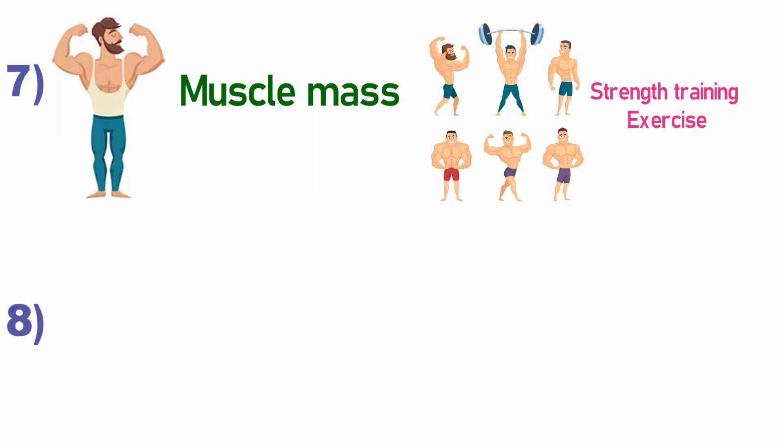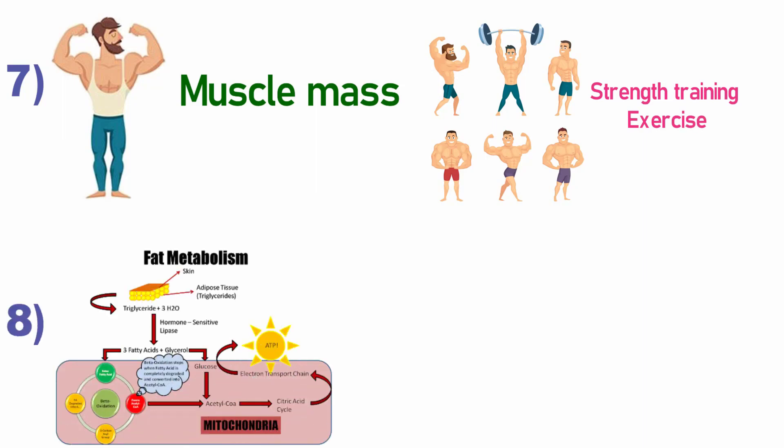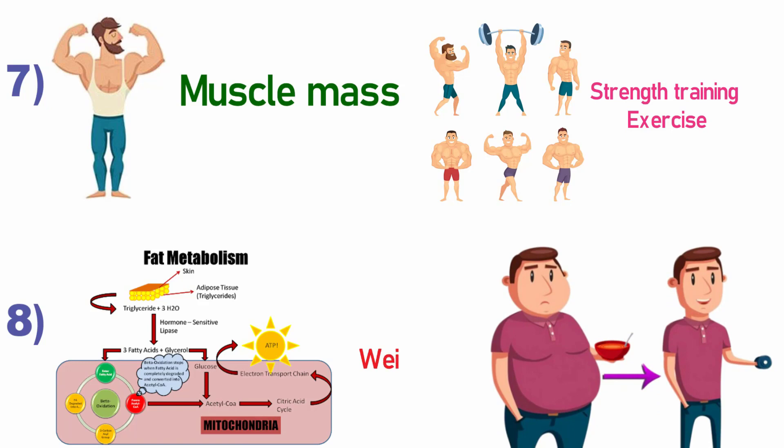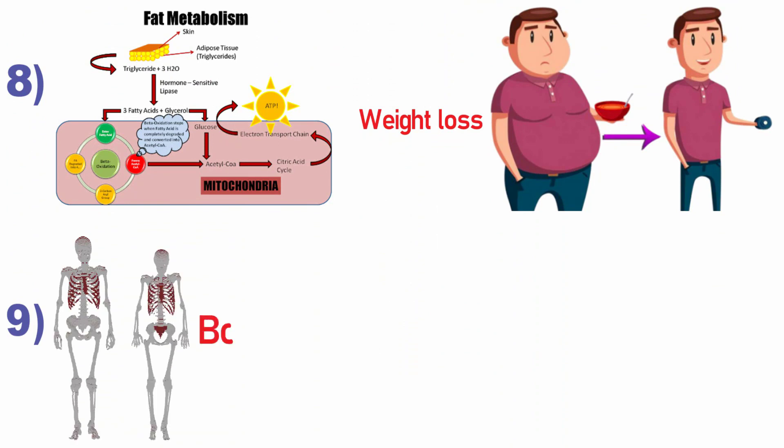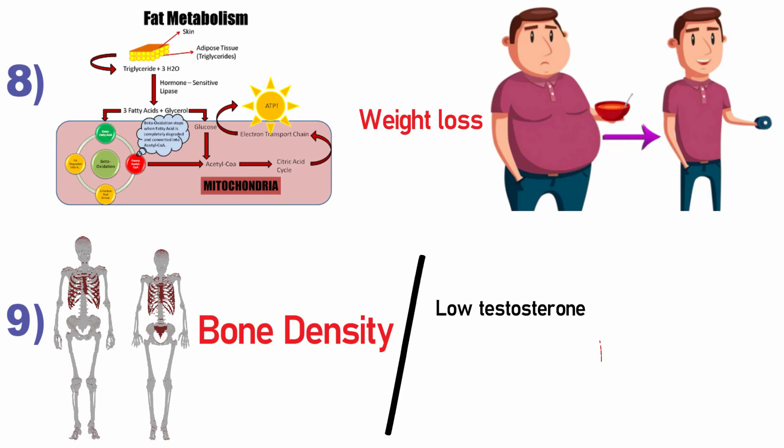Next function is fat metabolism. Testosterone not only helps with muscle build-up but also makes the body fat burning process more effective, which is why it is also very helpful for weight loss. Next function is bone density — testosterone is very important for bone density in males. With low testosterone, the risk of male fractures increases and bone density loss also increases.